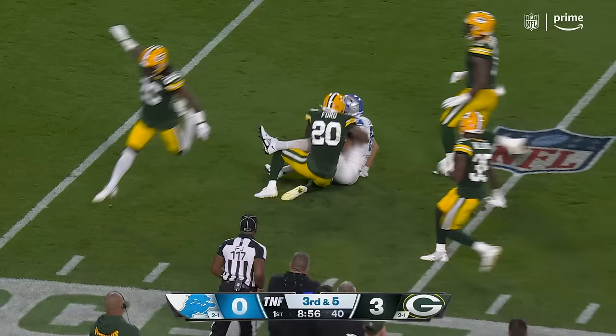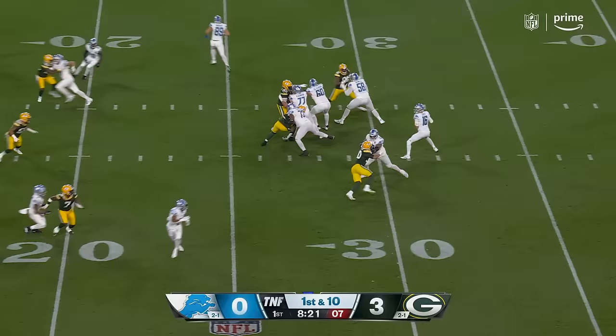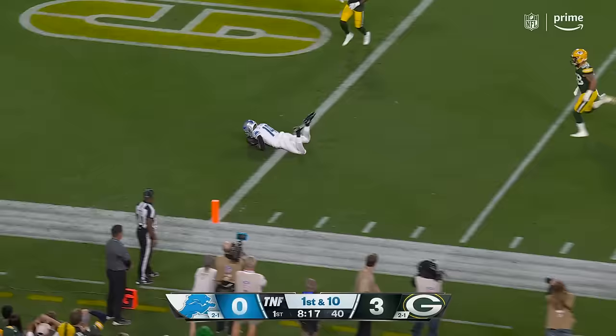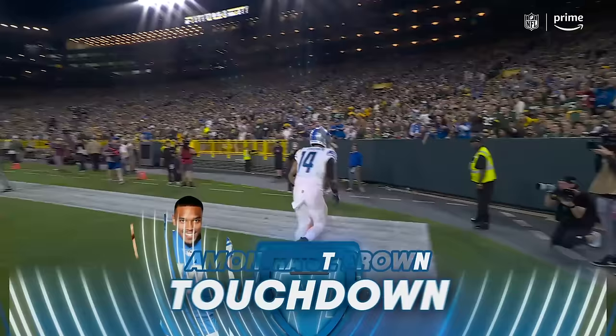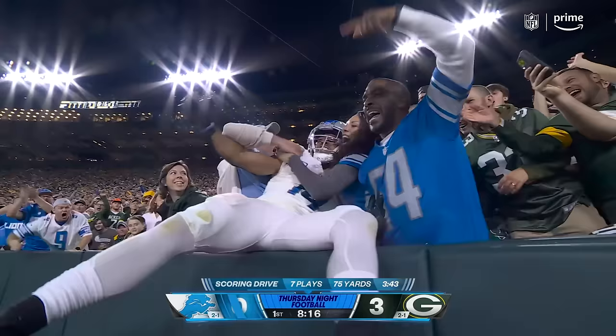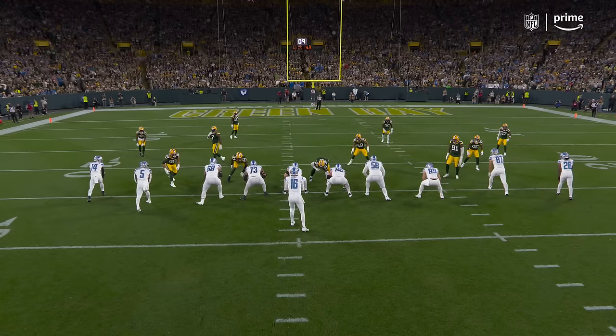Goff retreats, fires over the middle, caught on the run inside the 40-yard line, inside the 30 — and that is Sam LaPorta, a great-looking rookie tight end. Goff deep again, wide open, making the grab — and it is Amon-Ra St. Brown for 24 yards. Just like that, 35-24. Lambeau leap right into the arms of some Lions fans.